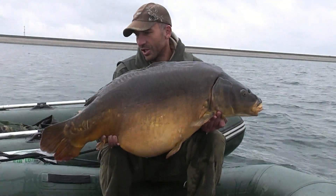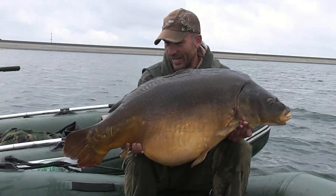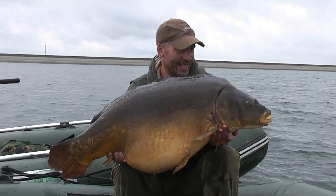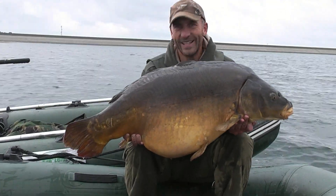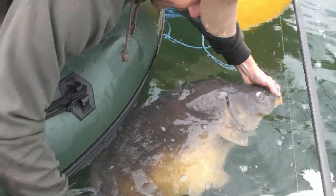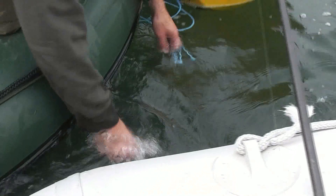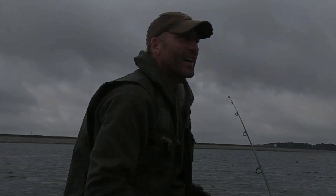I've been out here since just after first light and this one just trundled off. Not a great fight, but I'm not really that bothered — I've got an Orient 50 under my belt. Fantastic. On the Key Cray as well. Brilliant, let's put him back. Stunning mate. Orient 50 — there we go, get in there. That's made me. There he goes. I can't believe that. Fantastic.